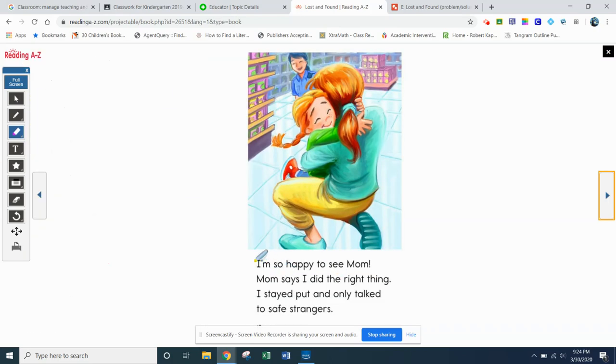Last page — see if you can read this. Clearly from the picture, everyone's smiling, everyone's happy. I'm so happy to see mom. Mom says I did the right thing. I stayed put and only talked to safe strangers.